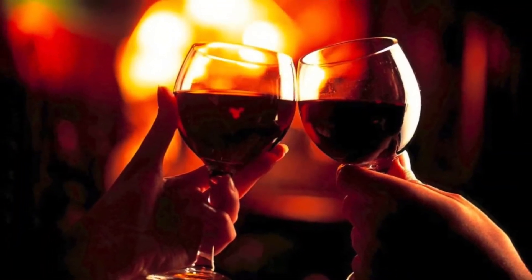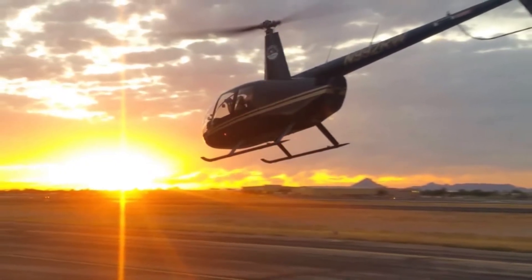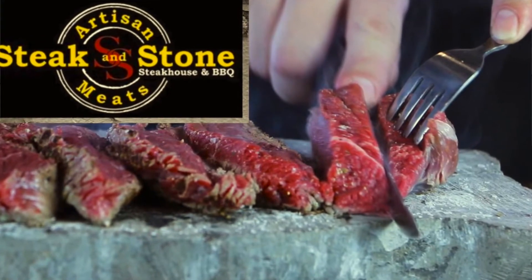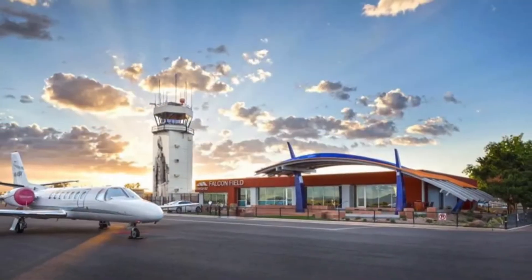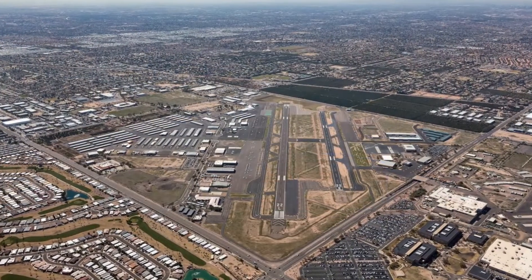They have this cool package called Ultimate Date Night, where you get a 30-minute helicopter ride over the Sonoran Desert as well as dinner for two. How can they do the helicopter? It's right next to Falcon Field, so you're having planes and helicopters taking off and landing right behind you. So not just the food — the views and, of course, helicopter rides.